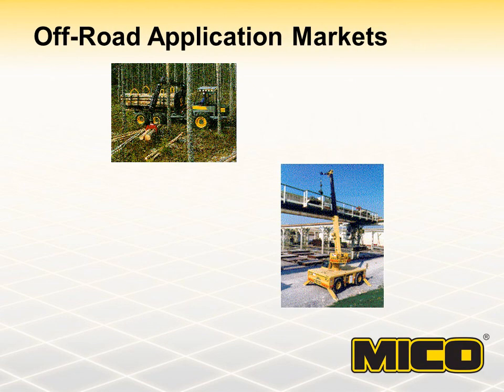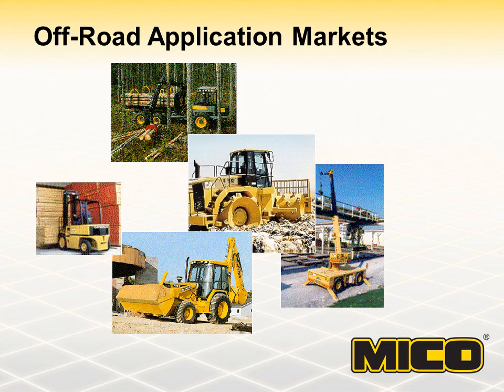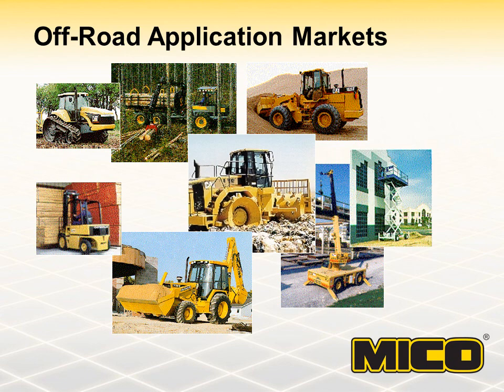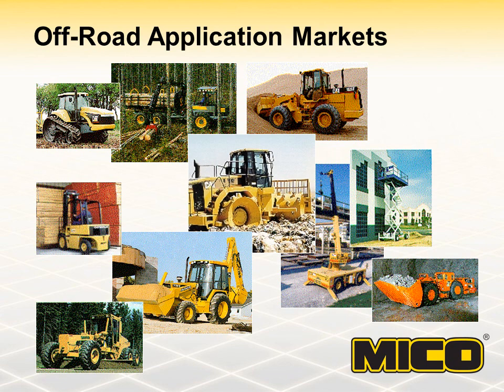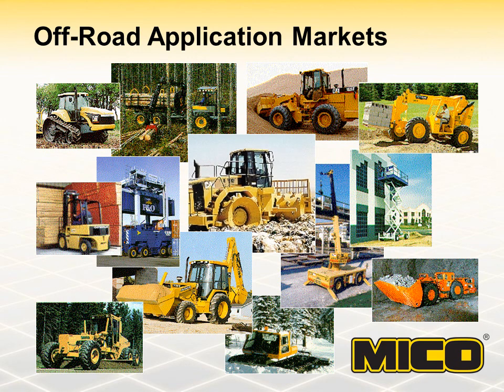Application markets that use MICO brake products include in-plant warehouse equipment, waste and recycling vehicles, heavy construction equipment, mining equipment, forestry equipment, agriculture equipment, marine applications, and swing-boom equipment. Some of the machines we are talking about would be forklifts, scissor lifts, backhoe loaders, wheel loaders, log forwarders, log skidders, haul trucks, ag tractors, telescopic booms, motor graders, and many others.